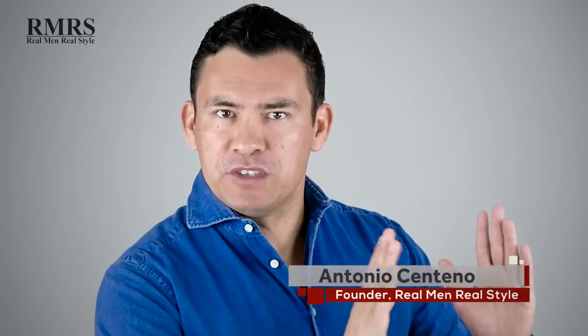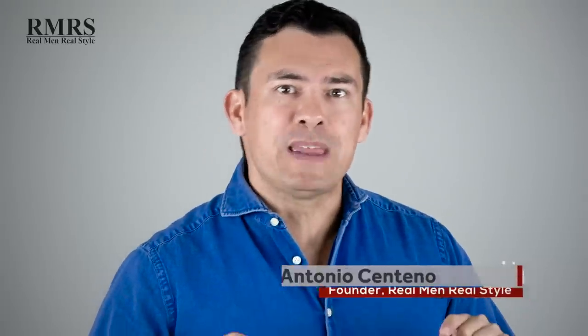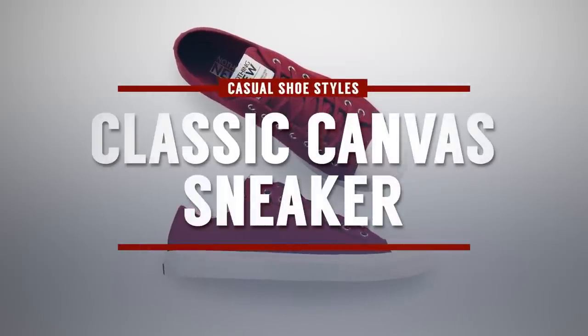In today's video, gents, I'm going from number ten to number one, ranking the top ten casual shoes that should be in every man's wardrobe. Starting things off at number ten: the classic canvas sneaker.